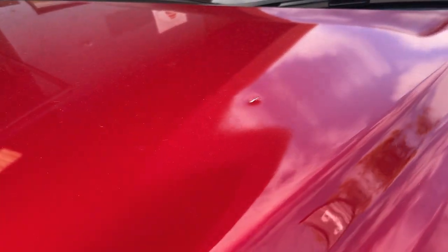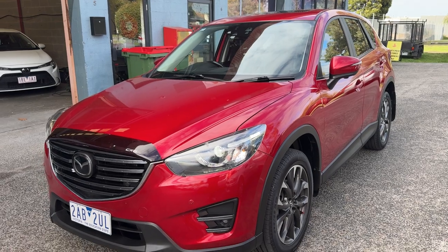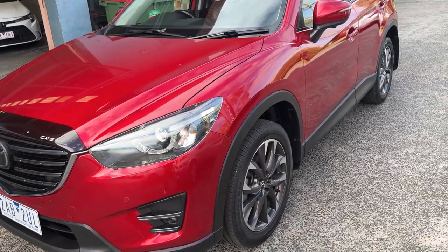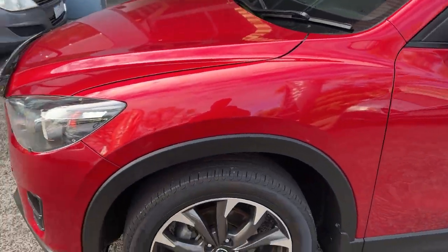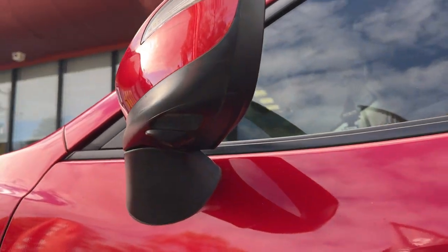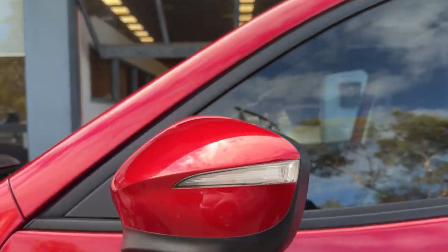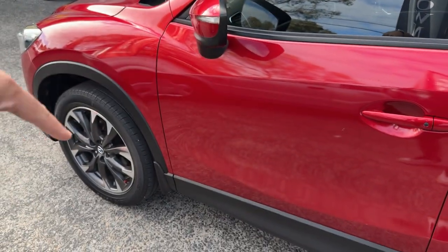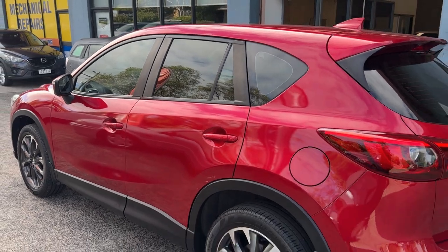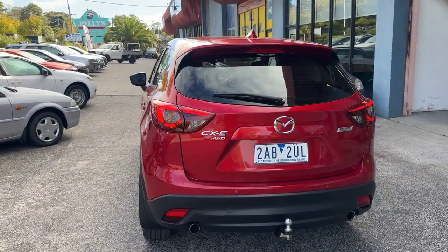The only body problem is this dent here, otherwise everything else is fine. You've got the headlight protectors, the bonnet protector, and the 19-inch wheels. There's also a small camera underneath the passenger side mirror which gives you an angle of that side of the car, especially when you're parking. You've got the running daytime lights, all-wheel drive, and it's petrol.